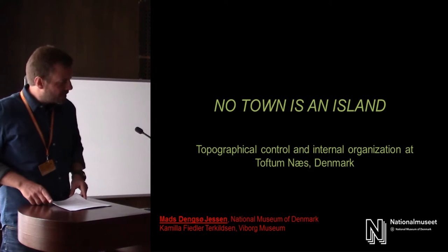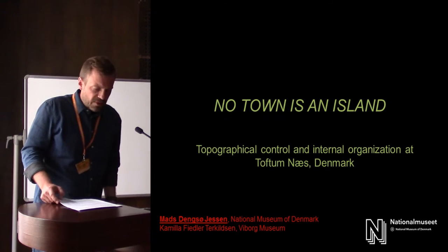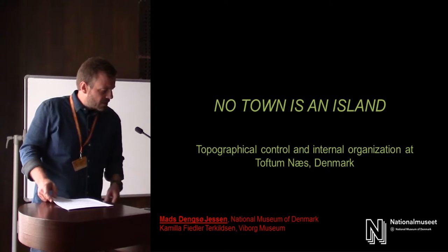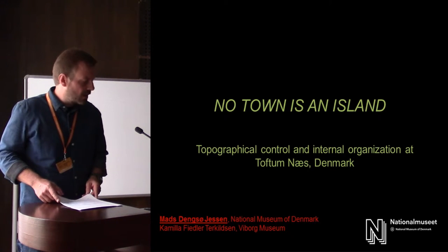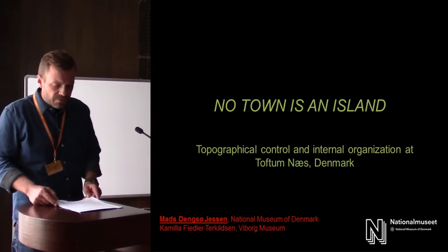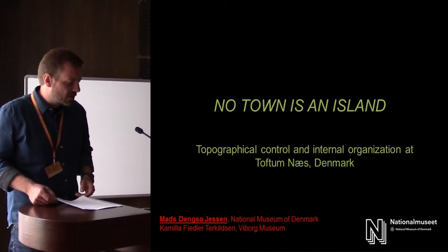I'll take over where Thornton left and take a closer look at one of the settlements, and mention the Tofton Ness. It's a site which has been excavated as a collaboration between the National Museum where I work and Camilla Fiedler-Tagelsen of the local WIVOR Museum, so the presentation here is just as much her work as it is mine.